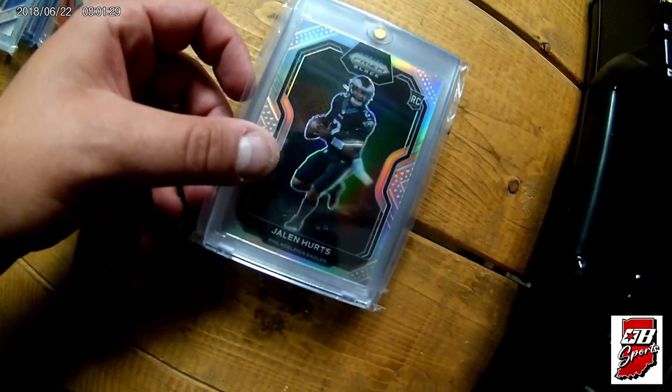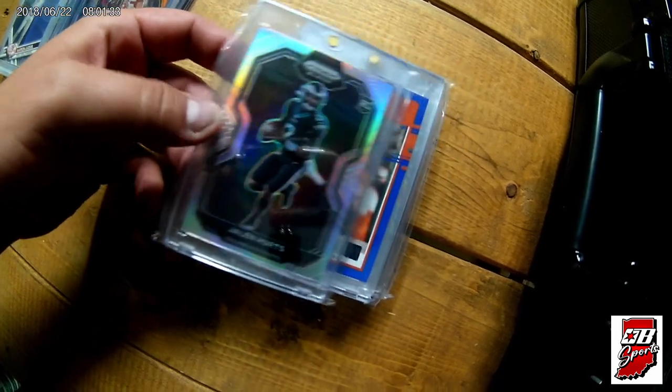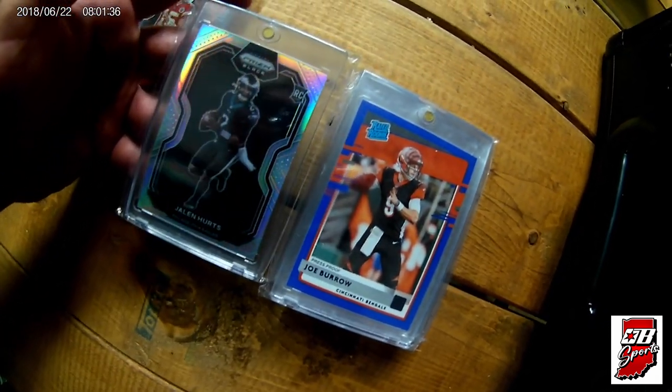Getting into a little bit better stuff here — we've got a Prizm black silver rookie of Jalen Hurts and a Joe Burrow blue press proof rated rookie.